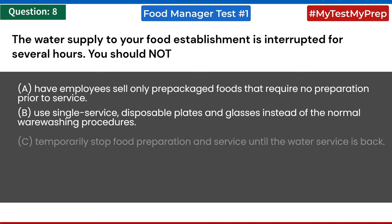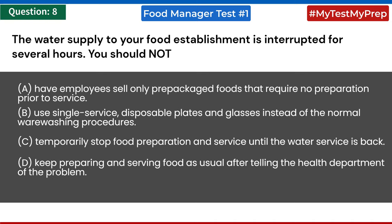The water supply to your food establishment is interrupted for several hours. You should NOT: a) have employees sell only pre-packaged foods requiring no preparation; b) use single-service disposable plates and glasses; c) temporarily stop food preparation and service until water is restored; d) keep preparing and serving food as usual after telling the health department. Answer: d) keep preparing and serving food as usual after telling the health department.